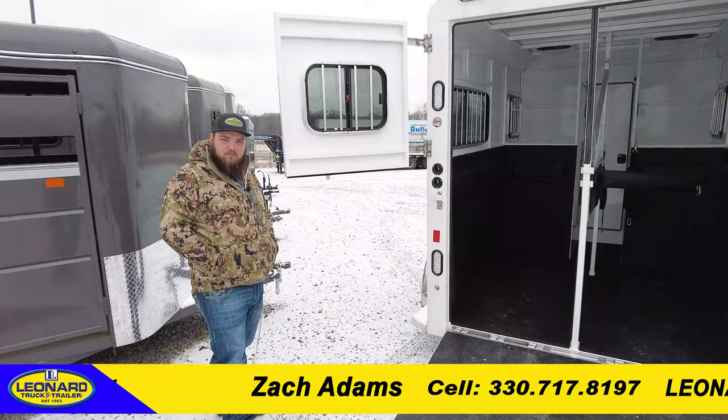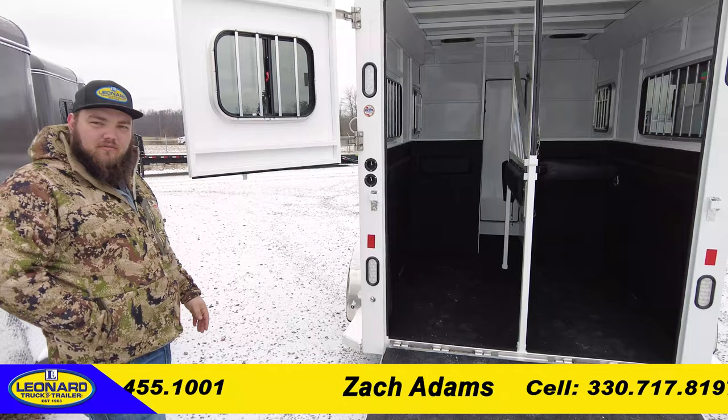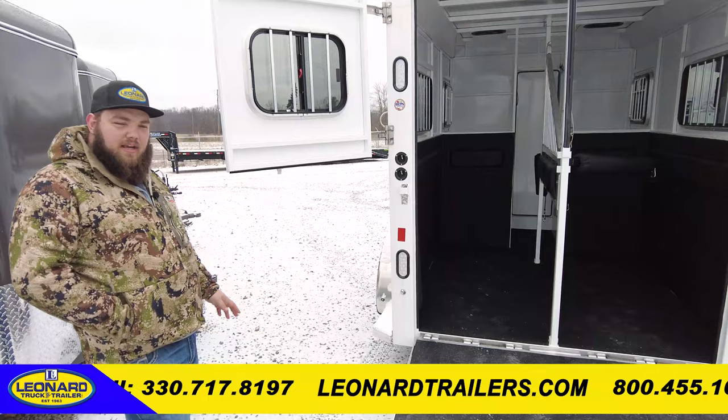What are the dimensions of this trailer and how much does it weigh? This is going to be seven feet wide, seven and a half feet tall, fifteen feet long on the floor, and it's going to weigh about 3,300 pounds. So if you're hauling with a half-ton or maybe an SUV, this is going to be safe to haul with — super lightweight but super well built.